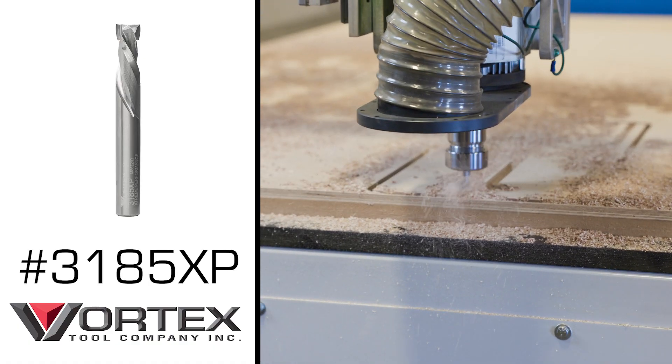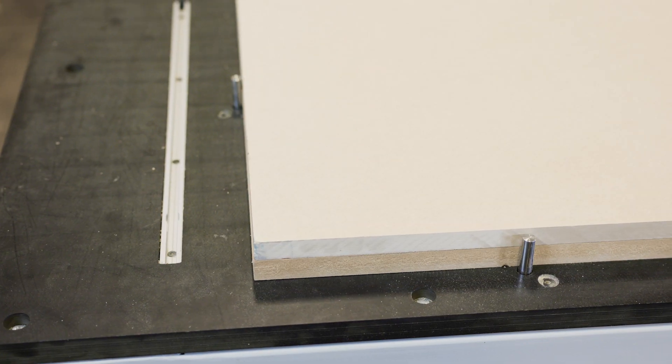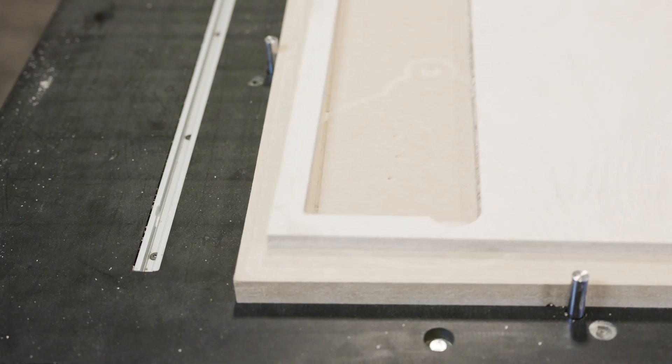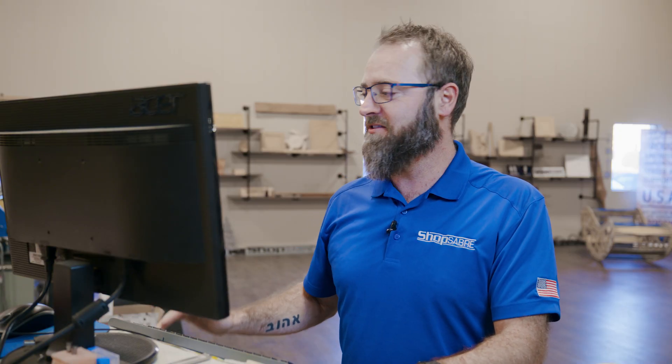For tool four, we're going to use a three-eighths compression bit to cut out all of our parts. Now let's talk about some of the benefits of a Becker pump and the high-flow vacuum system on a ShopSaver machine. For sheet one, we're going to use the whole vacuum — it's going to do a great job holding everything down. For sheet two and sheet three, we're going to use remnants from a previous project. We're going to be able to shut off certain zones and direct that vacuum right where we need it to go — it does a great job holding down the small drawer parts and everything else we need. Now let's put that vacuum pump to use.